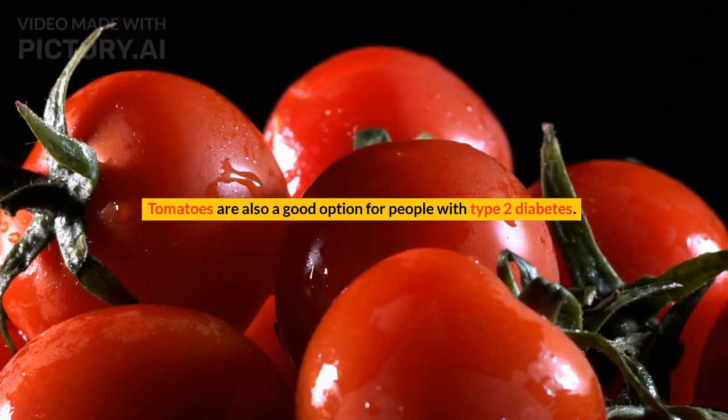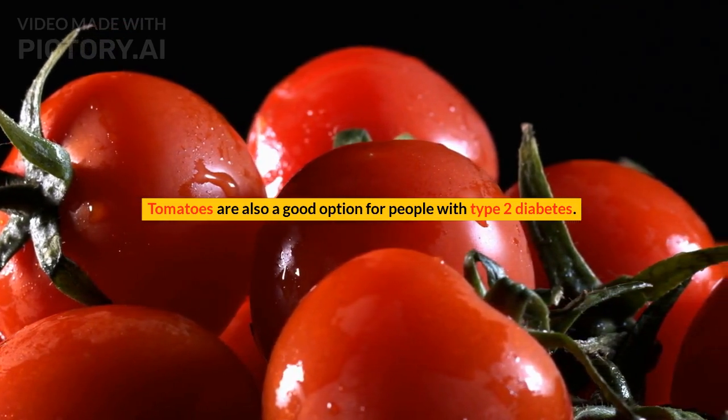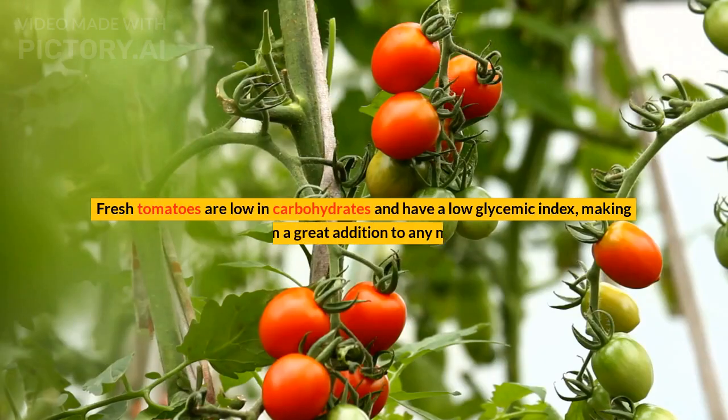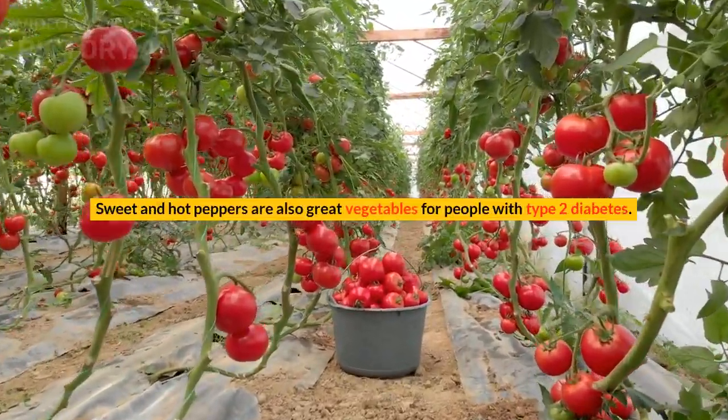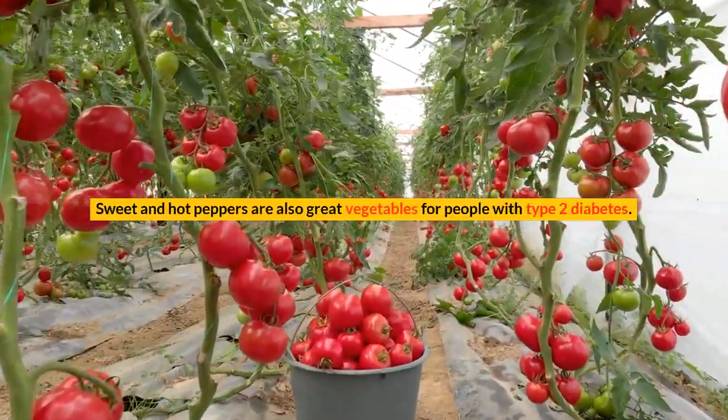Tomatoes are also a good option for people with type 2 diabetes. Fresh tomatoes are low in carbohydrates and have a low glycemic index, making them a great addition to any meal. Sweet and hot peppers are also great vegetables for people with type 2 diabetes.